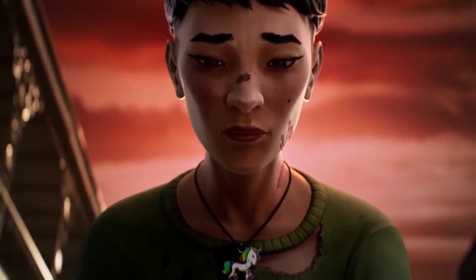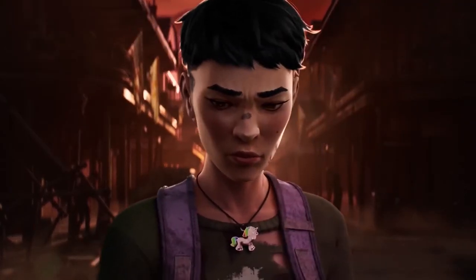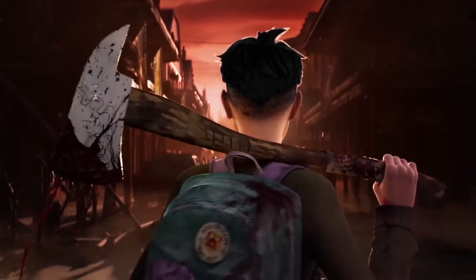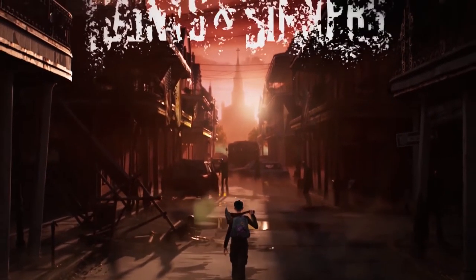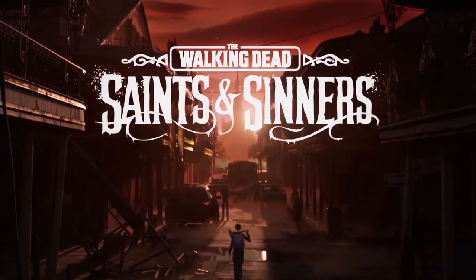The title Walking Dead: Saints & Sinners also had an update on February 5th, where they provide the option to have crouching from the get-go when you launch the game, providing even more 6-DOF immersion while you're playing. This was something a lot of people were complaining about, as it felt more like a 3DOF game at the beginning, but now all is good.